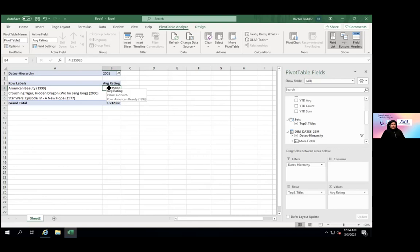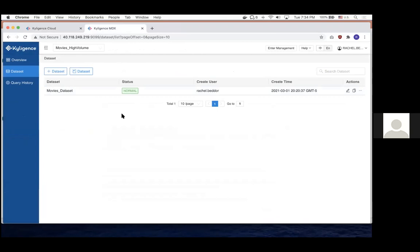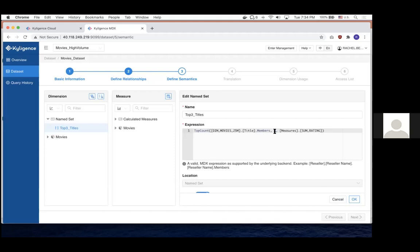An audience member asks how the top three titles set was built. In MDX I created a named set — it's just their query language. I used a 'TopCount' function — the indexing starts from zero so I used 4 for the top 3, but you can do it for any number. We have a cheat sheet in our manual showing people how to do these. To change it to top 10, I just update the number in the MDX expression, refresh in Excel, and drag it back in. It took about 30 seconds — really easy to change once set up.